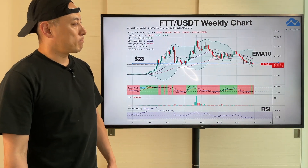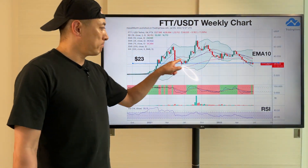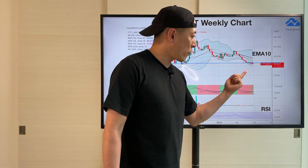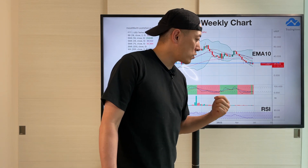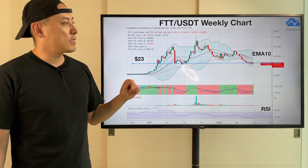Next up: FTT/USDT weekly chart. So here, $23 or so is a key support line. But compared with MATIC, it's a little bit more bearish, so we have to prepare a little bit more downside for FTX.